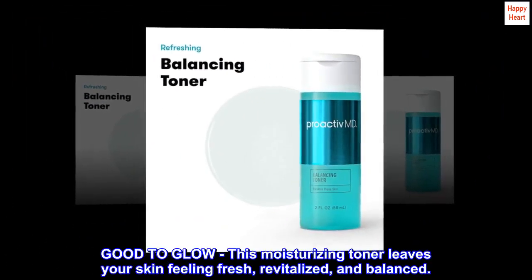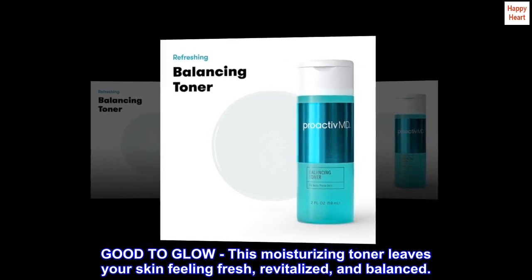Good to Glow. This moisturizing toner leaves your skin feeling fresh, revitalized, and balanced.